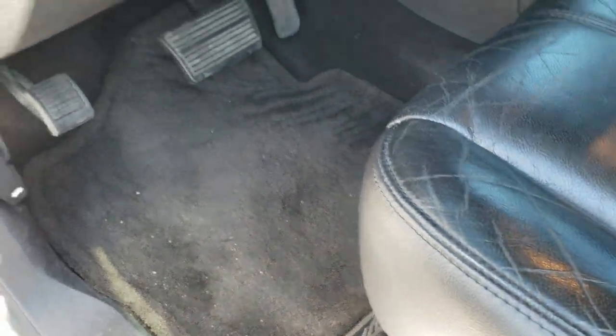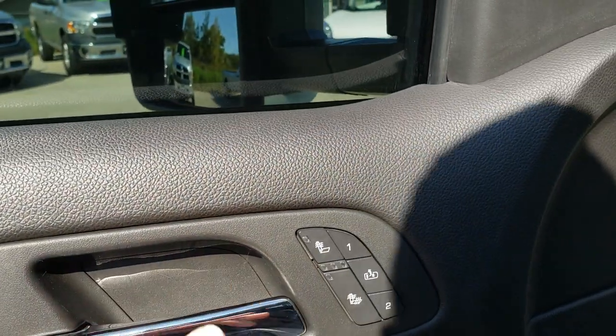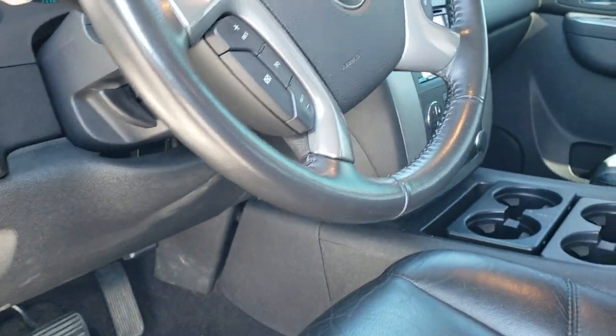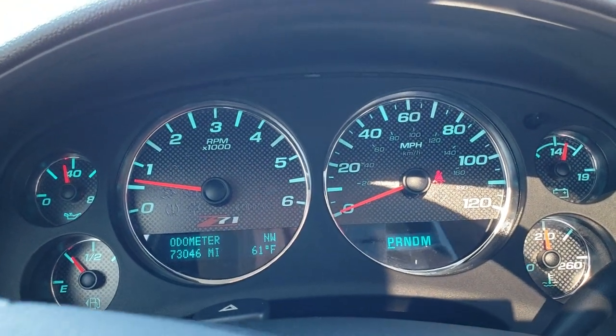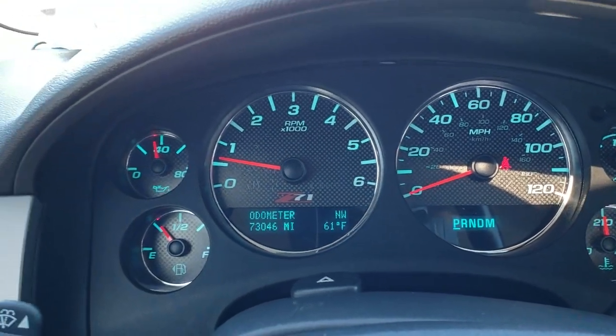You get the all-terrain floor mats, power windows, power locks, and power mirrors, heated driver's seat, memory driver's seat, factory brake controller, auto headlamps, and turn dial four-wheel drive. As you hop inside the truck, you can see that this one has 73,046 miles. You get the Z71 instrument cluster right there.